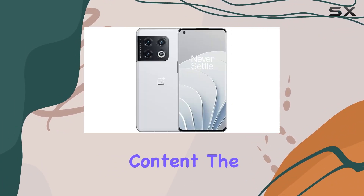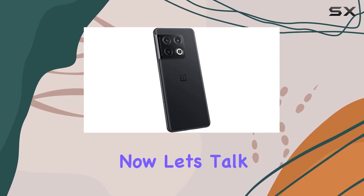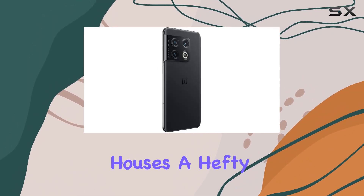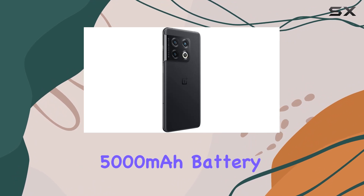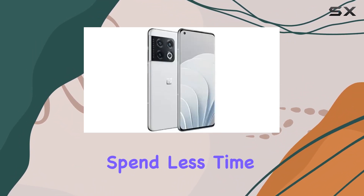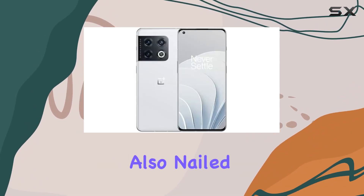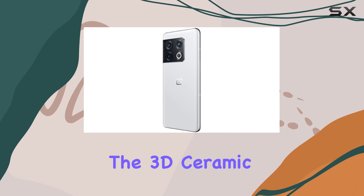The in-display fingerprint sensor adds a touch of convenience and security. Now let's talk endurance — the OnePlus 10 Pro houses a hefty 5000mAh battery, and with 80W SuperVOOC fast charging, you'll spend less time plugged in and more time enjoying your device.